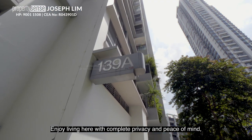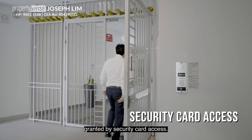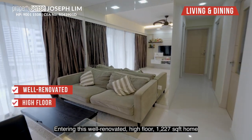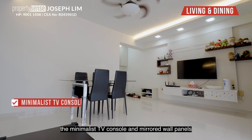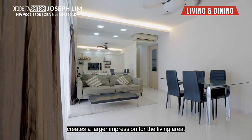Enjoy living here with complete privacy and peace of mind, granted by security card access. Entering this well-renovated, high-floor, 1,270 sq ft home, the minimalist TV console and mirrored wall panels create a larger impression for the living area.